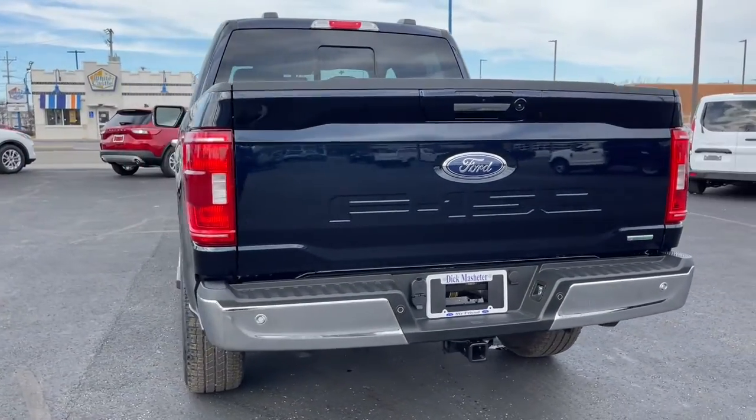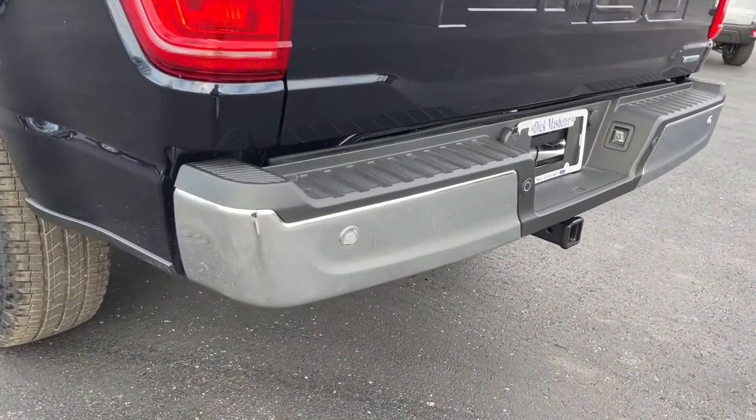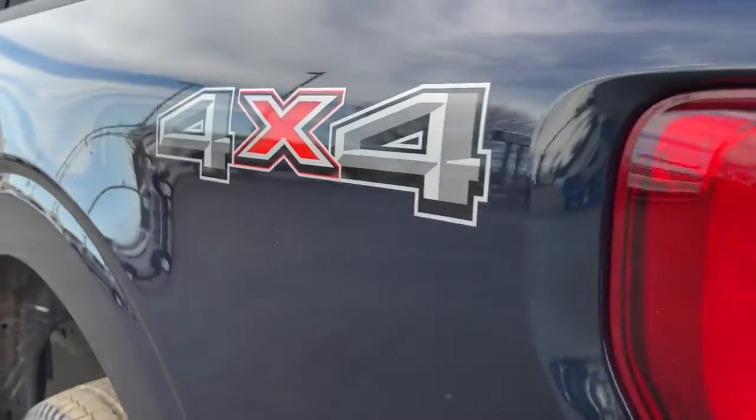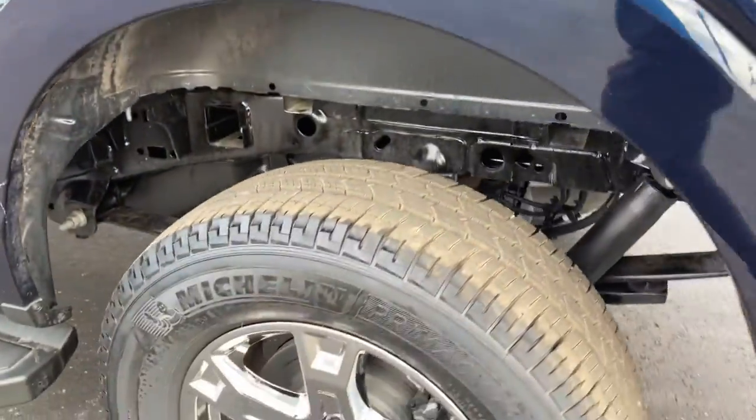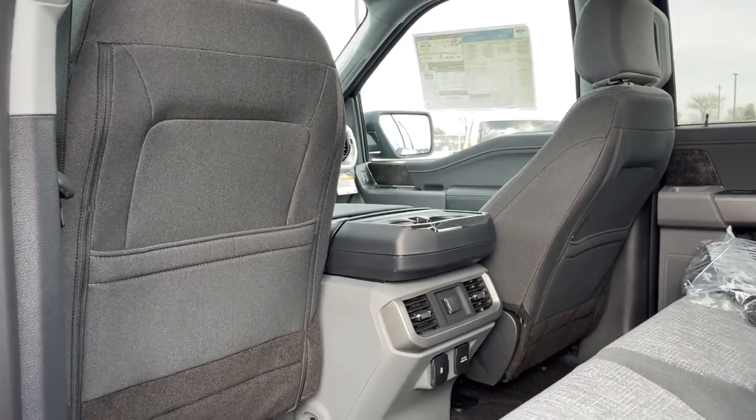The following are some of this vehicle's highlighted options: keyless entry, V6 cylinder engine, heated mirrors, lane-keeping assist, remote engine start, four-wheel drive, fog lamps, backup camera, steering wheel audio controls, and Bluetooth connection.